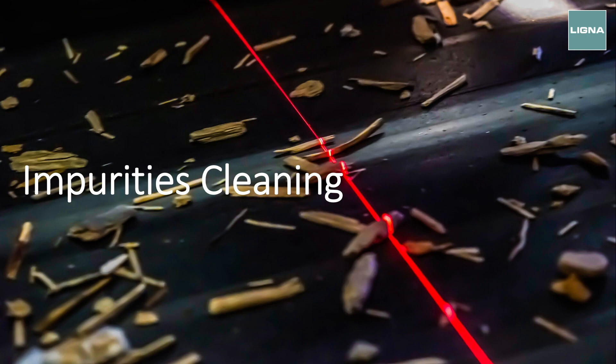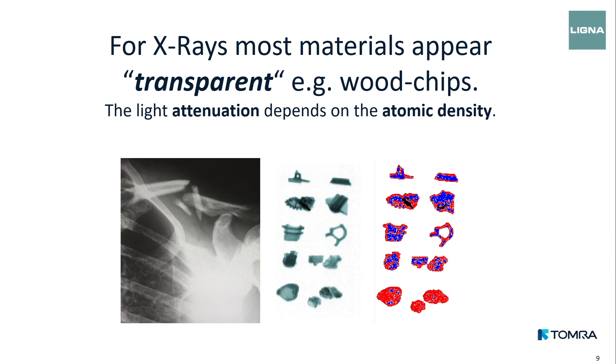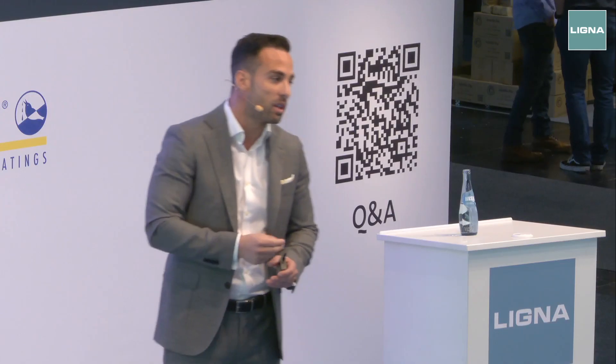I will explain this value proposition in two steps. First step: impurity cleaning. This is mandatory — if we want to use recycled wood, we need to get rid of all impurities. We use X-ray technology because it is the most powerful technology available for detecting different types of material. It's the same technology used when you go to the doctor for an X-ray radiography. The doctor wants to see the bone, not anything else. Similarly, for wood recycling, we make the wood invisible and highlight all the impurities — contaminants that are not wood and need to be removed for production.